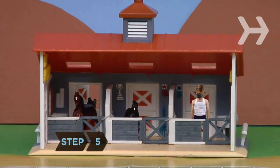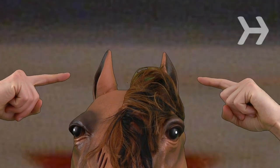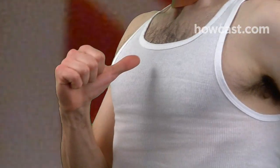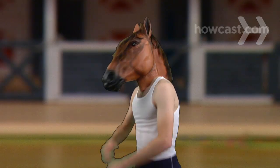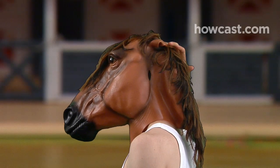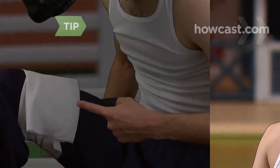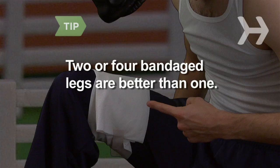Step 5: Visit the paddock, the area where the horses are kept before the race. Good signs include ears up, which indicate alertness; teeth grinding, which can signify eagerness to race; and a larger-than-average chest, which indicates a larger lung capacity. Bad signs include ears pinned back, which reveal anger, and a sweaty neck, which is a sign of nervousness. Two or four bandaged legs are better than one — the former indicates the legs are being protected, while the latter signals an injury.